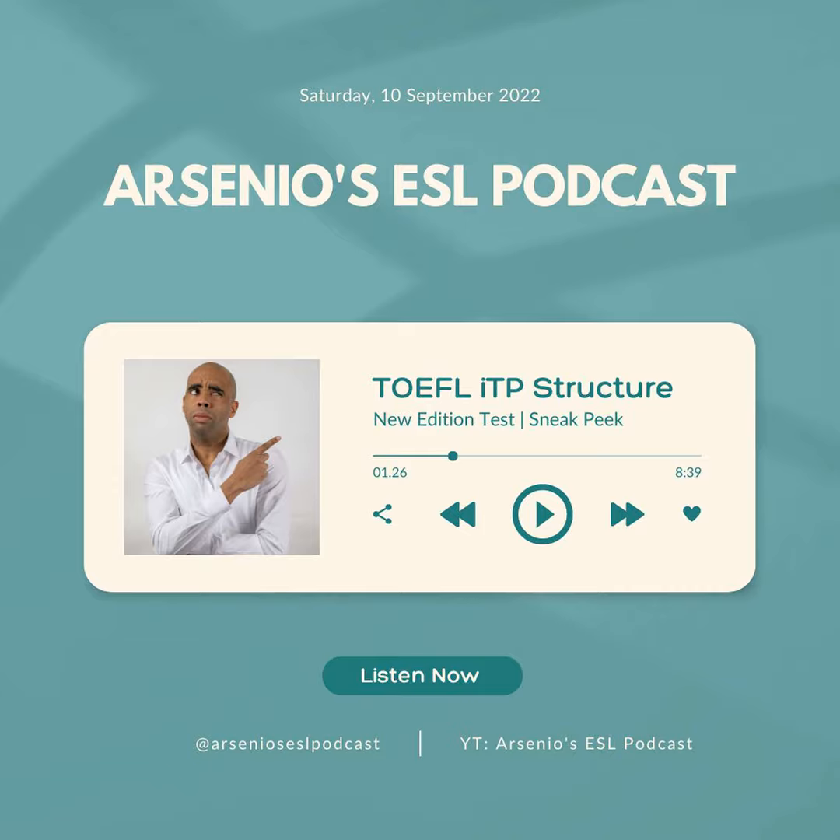What's going on? Welcome back to another episode of the TOEFL ITP. This is Arsenio's ESL podcast — thank you for tuning in. For those of you on YouTube, thank you for tuning in. I love some of the wonderful super fans that I have. Thank you so much.